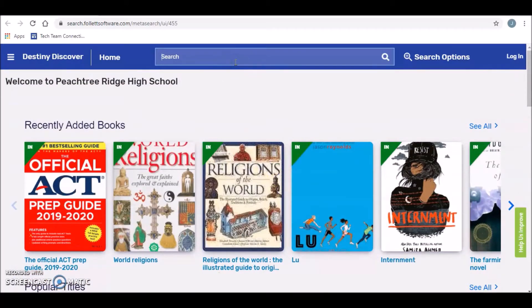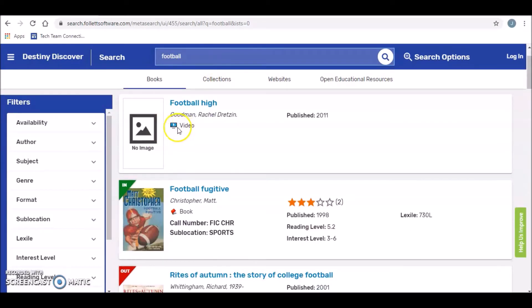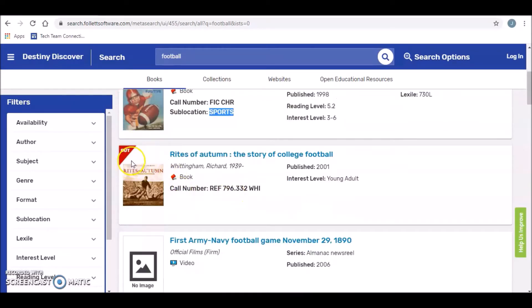Let's say you're looking for a book about football — you type in football and you'll have a lot of options come up. It's going to tell you right here if it's a book or in this case a video, which would be for teachers. Here you have a physical book — this is how you tell where the book is located. You go to FIC, which stands for fiction section, and then to the last name of the author. You would go to the sports section, so this is how you tell which genre it's located in if it's a fiction book — remember, our fiction books are organized by genre. If it's checked out, there would be a hold button here, but you'd just put it on hold.